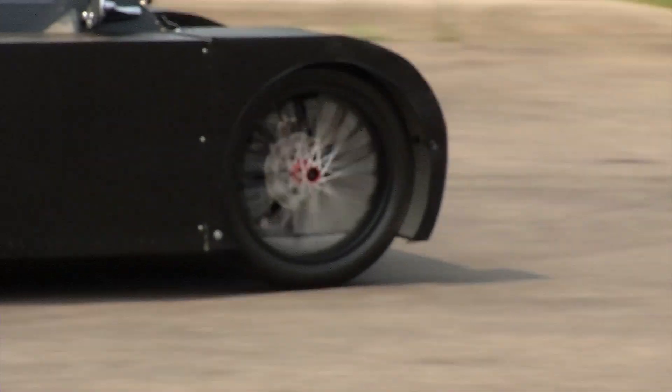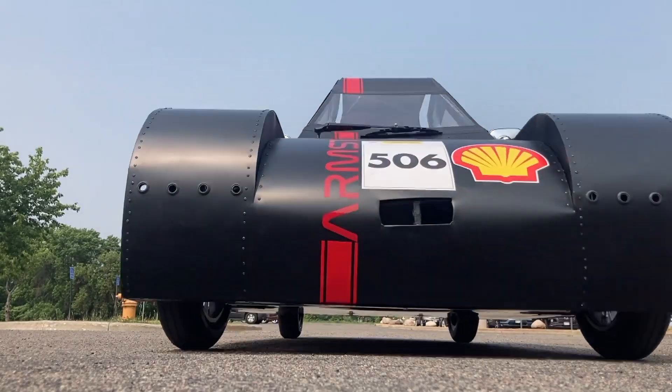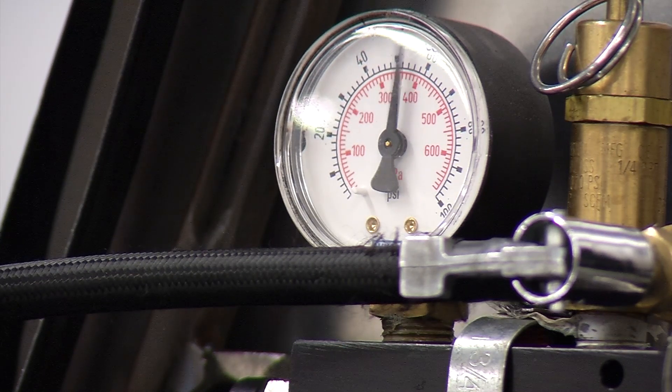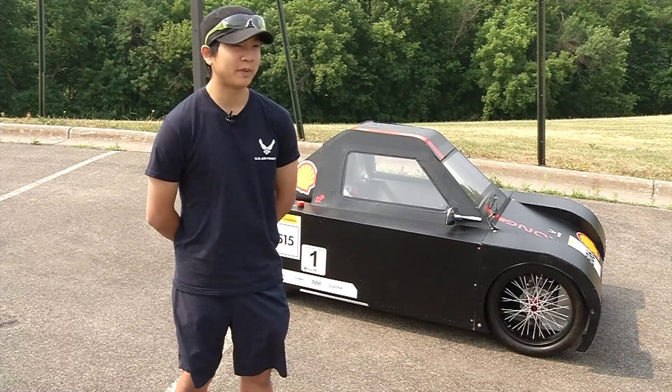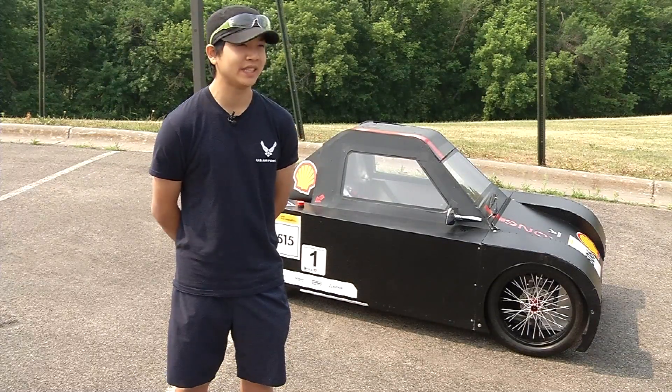With their first win under their belts, they head off to India in October for a global fuel efficiency contest. There are a lot of challenges to that competition, but I know with my amazing team, we'll be able to overcome those challenges just like we did at Indianapolis.